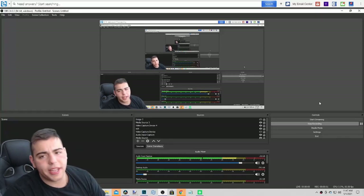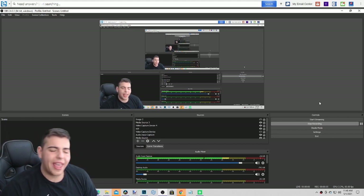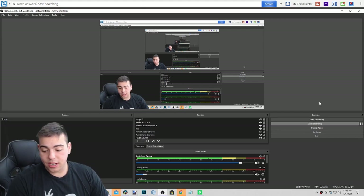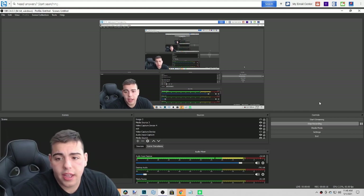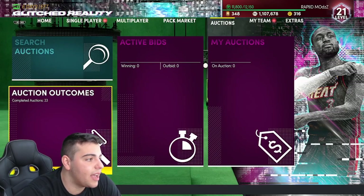Yo, what's good YouTube? It's your boy Bugs back, and guys today we're going over a simple video. We're going over every single locker code you guys might have missed this week. And guys, if you didn't know, my Westbrook sold for $744K. $744K. I'm up to 1.1 mil, man. It is insane as you guys can see.